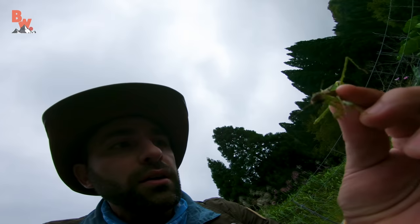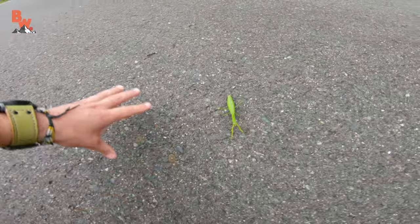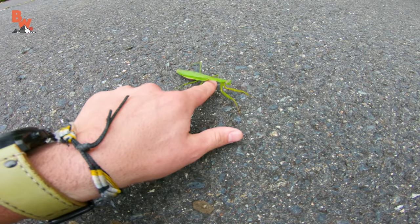Oh, buddy. I hate to see them when they're dead. That stinks. There's a garden right over here. Oh guys — praying mantis! Nice. Yes, I just saw a dead one, but this one is alive.